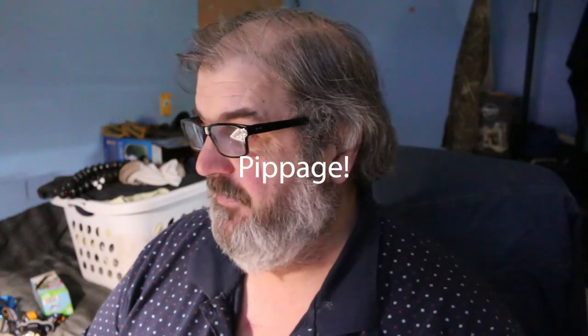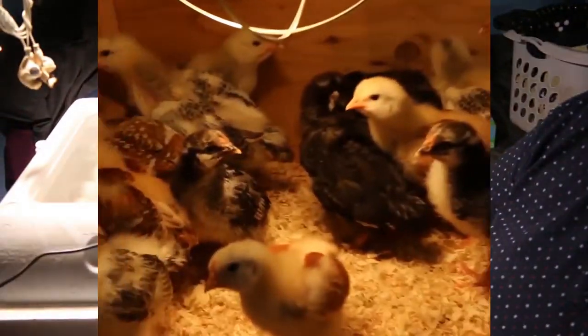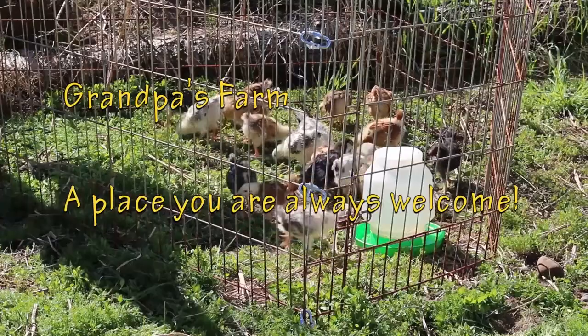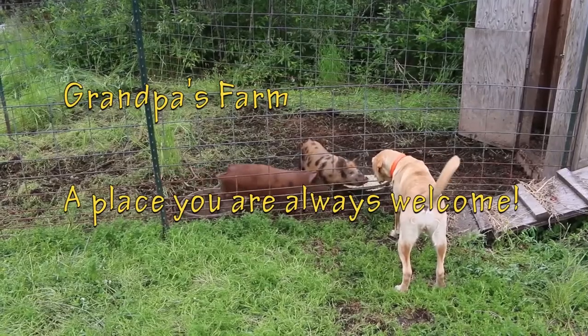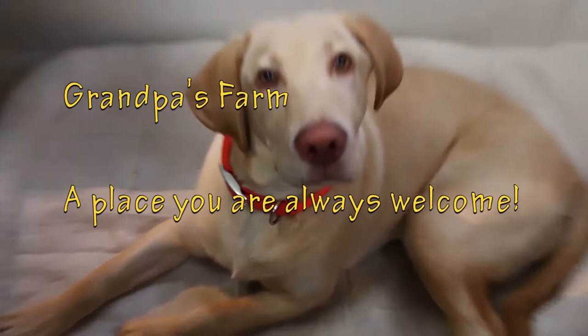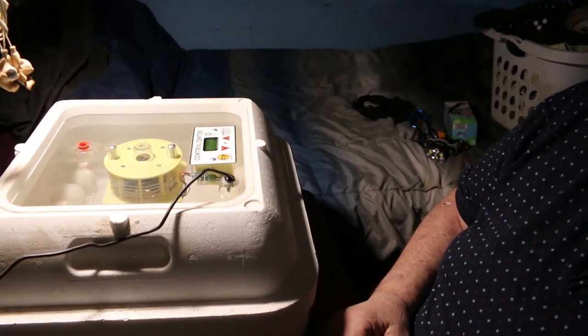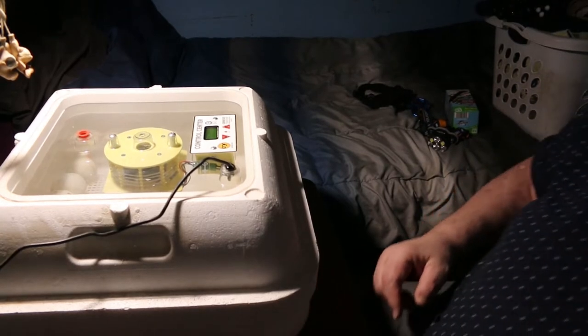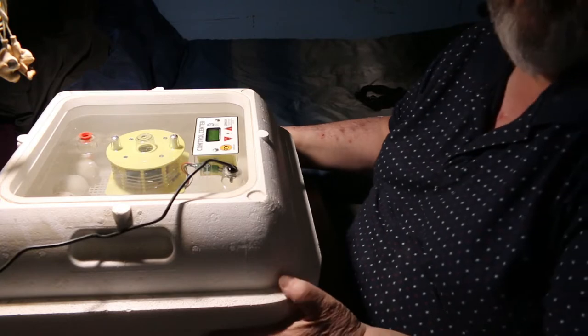Hey kids, how's everybody out there in YouTube land today? We've got pippage going on — there's always something going on at Grandpa's farm, a place where you're always welcome. Come on Lily, let's go feed. Yes, we have achieved pippage, so let me show you what's going on here in the incubator.